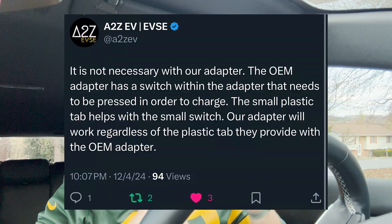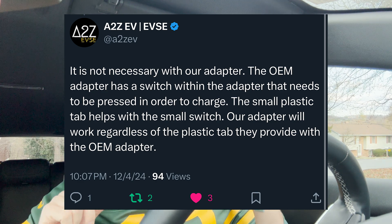That left a lot of people wondering about third-party adapters, since those won't come with the little tab that goes into the gap in the charge port. Well, A to Z commented on a post of mine on X and cleared everything up, and I wanted to share that with you all.